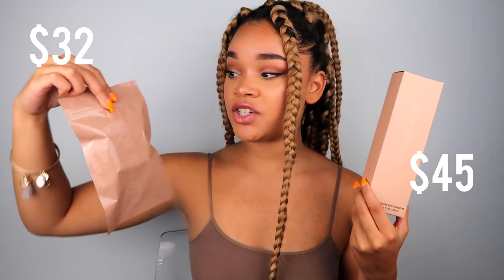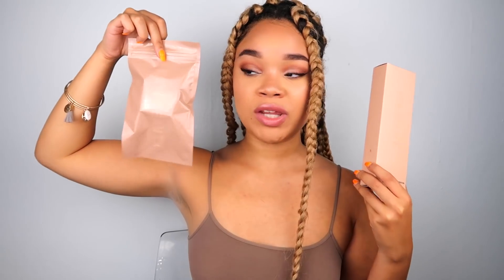I bought this myself — I'm not on PR or anything. I did buy the skin perfecting body foundation and also the brush to go with it. I really wanted to get the full experience. I did want to get the body shimmer and the loose shimmer powder too, but that was like $200 something — I was like, no Kim, not today.